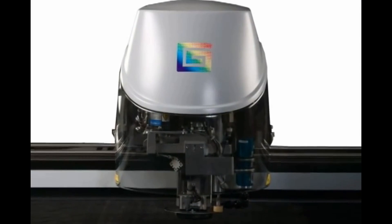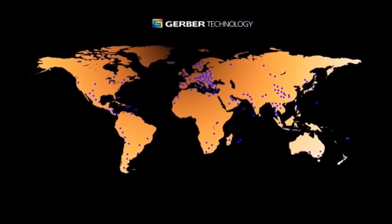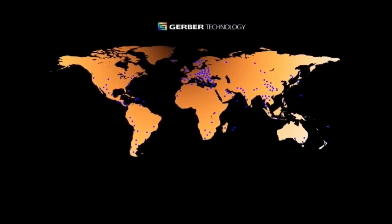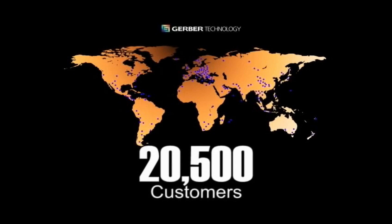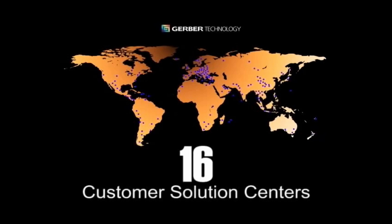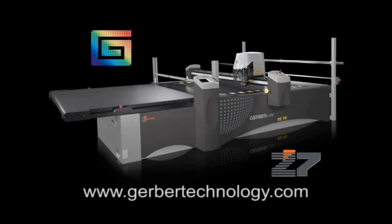The Gerber Z7 is all about premium performance. Loaded with powerful features for superb performance, Gerber Cutter supports regional offices, agents, and distributors in more than 125 countries, serving more than 20,500 customers through 16 customer solution centers on six continents. For more information and to arrange for a test cut of your materials, please call your local Gerber office.